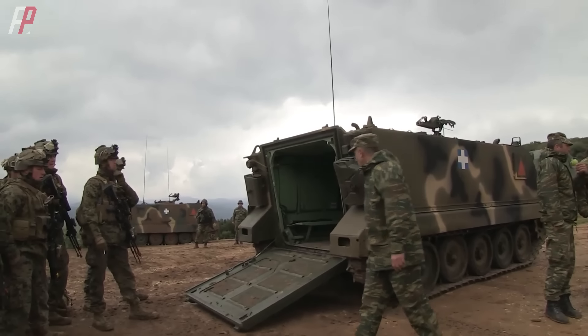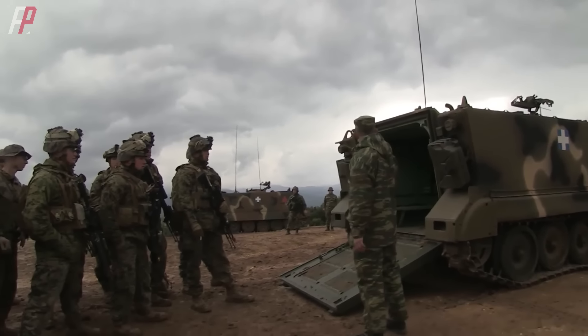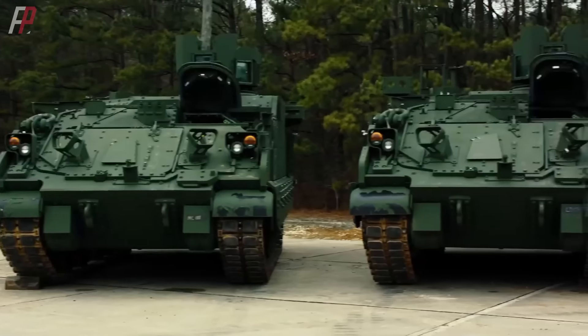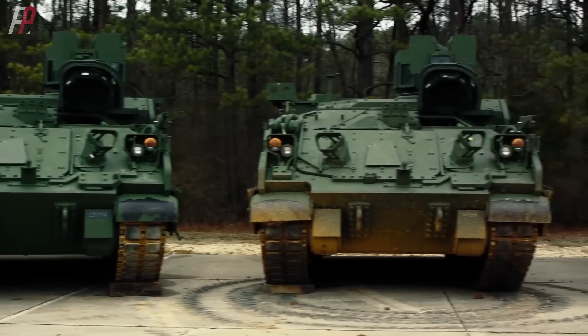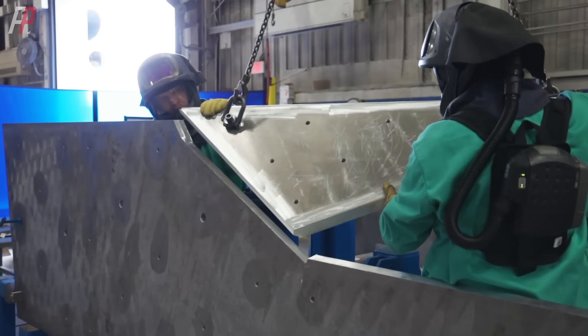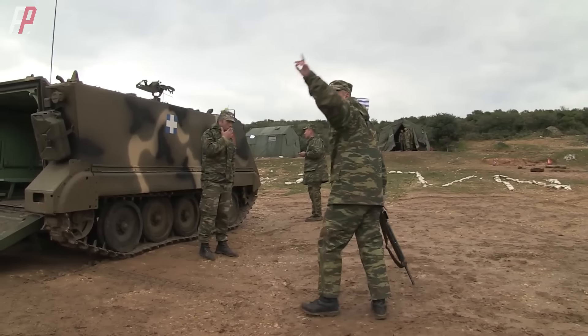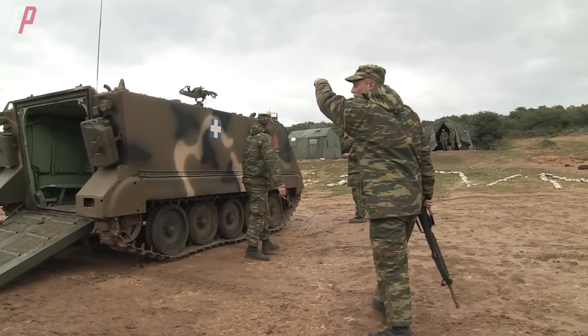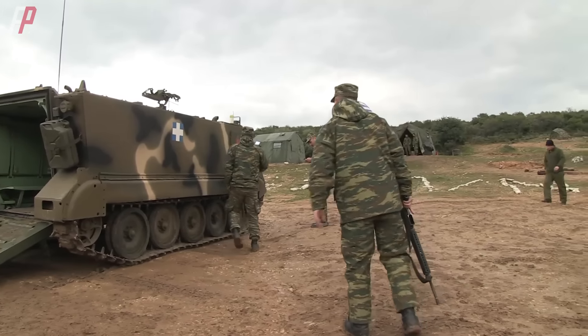The standard personnel configuration is 11 plus 2. Although the U.S. military has planned to replace the outdated M113 with the new Armored Multi-Purpose Vehicle since 2020, the projected production rate of 3,000 vehicles over 20 years is relatively slow compared to the total number of M113s. As of now, the M113 remains the most widely produced armored transport vehicle in the world.